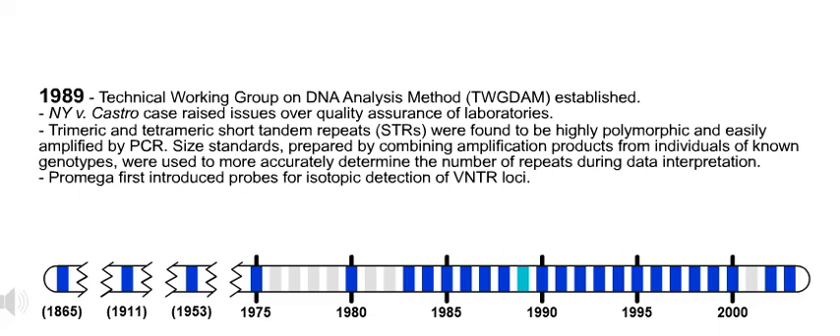Also in 1989, trimeric and tetrameric short tandem repeats, or STRs, were found to be highly polymorphic and easily amplified by PCR. Size standards prepared by combining amplification products from individuals of known genotypes were used to more accurately determine the number of repeats during data interpretation. Also in 1989, PROMEGA first introduced probes for isotopic detection of VNTR loci.